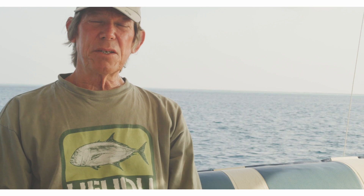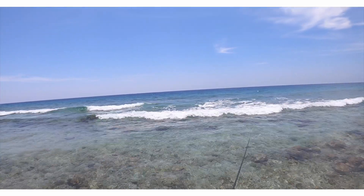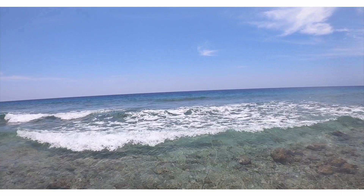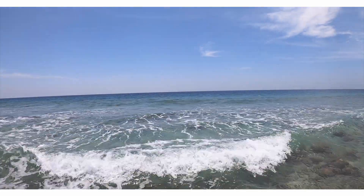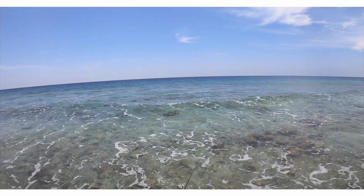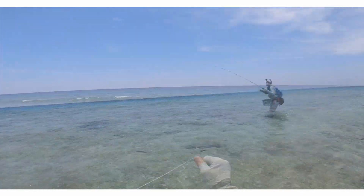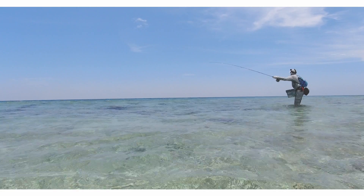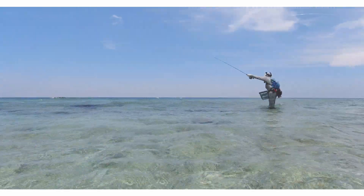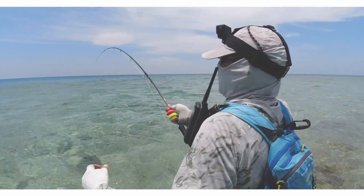The skills that are really important here are your ability to cast — quickly and far at times. Your stripping ability, because stripping baskets are not essential but really functional, and getting used to working with one is really important. The ability to see fish, and then of course patience. You have to have patience, especially if you're targeting GTs, which is a target species that most people want to target here — that's the skill set really required.